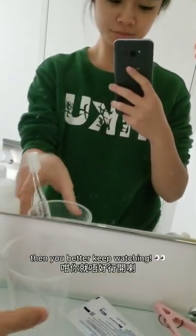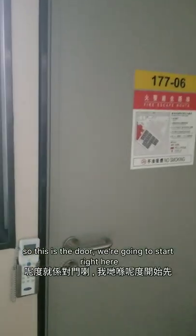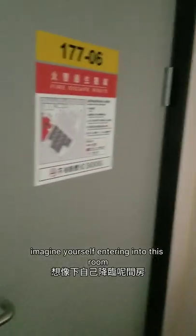Hey, it's Rachel Lau. Want to tour my penny's bedroom? So this is the door. We're going to start right here. Imagine yourself entering into this room.